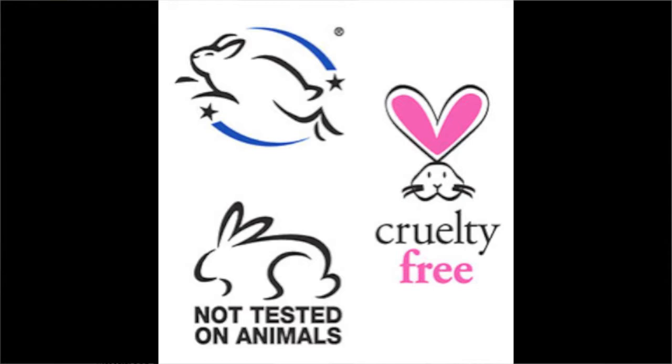There are many other cute little logos that might have a little bunny or a bunny crossed out that many different companies put on their product packaging, and they may look similar to these three independently certified cruelty-free logos — but make sure you know exactly what you're looking for.